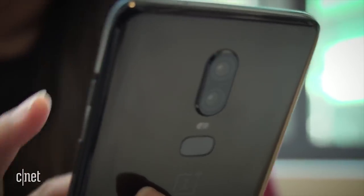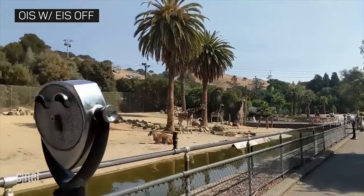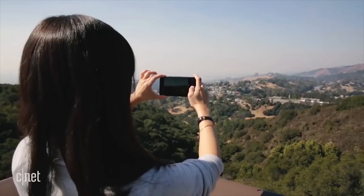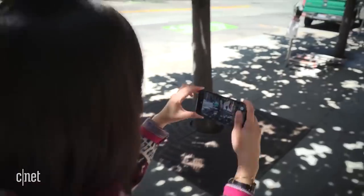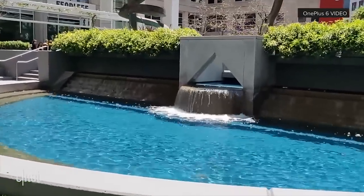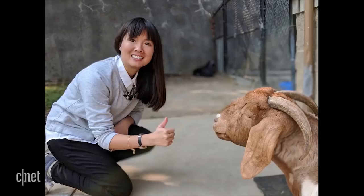While both phones have optical image stabilization, only the Pixel 2 uses it for video. On top of that, it integrates gyro-based EIS technology. In the end, footage recorded on the Pixel 2 was way smoother and steadier. Don't get me wrong, the OnePlus 6 takes sharp, vibrant, and well-focused pictures. But when it comes to which phone takes the better photo, I have to hand it to the Pixel 2.